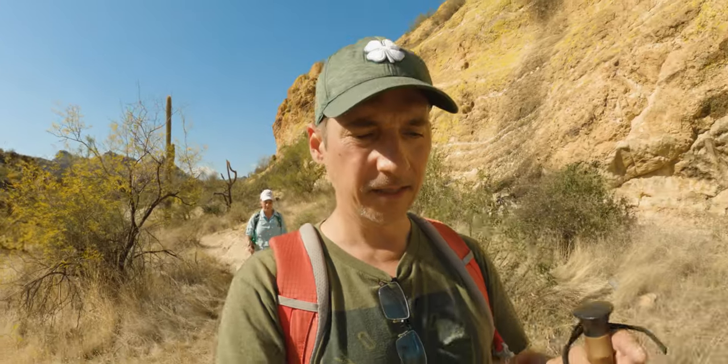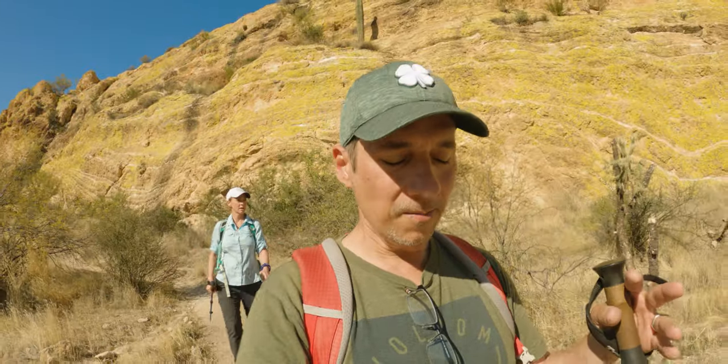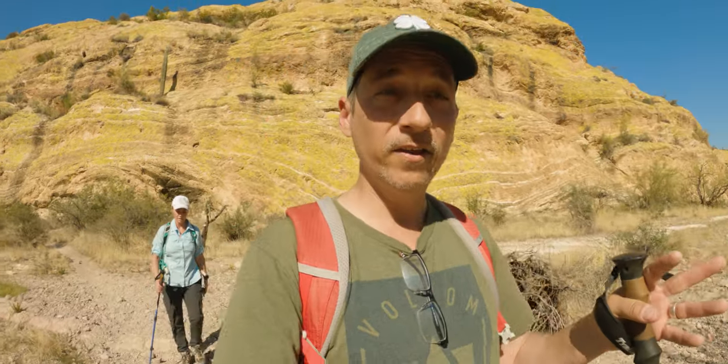So that's Triple Arch Trail in the Goldfields, right next to the Superstitions. It's about a nine-mile hike out and back, with about 1,000 feet of elevation gain and loss. There's a ton of trails out here — you can make a loop, you can get lost. I have not seen a single trail sign.